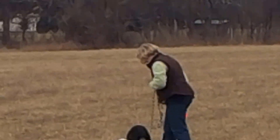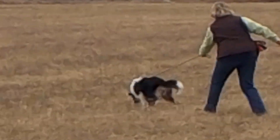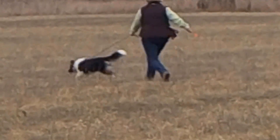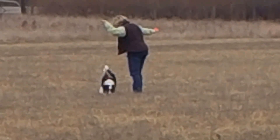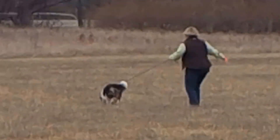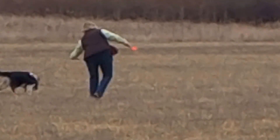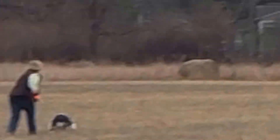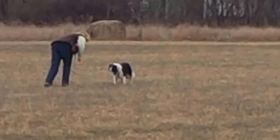So it continues towards the telephone pole, and then she'll have her right. Oh, what a good dog.